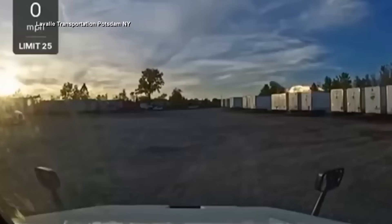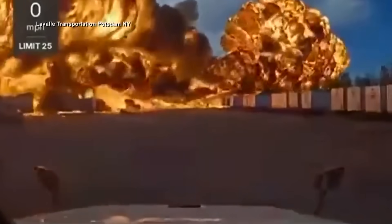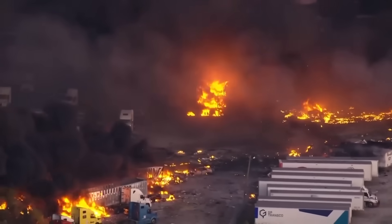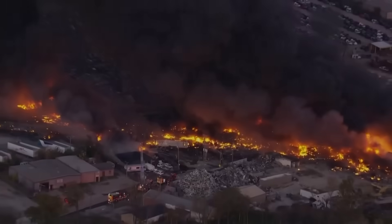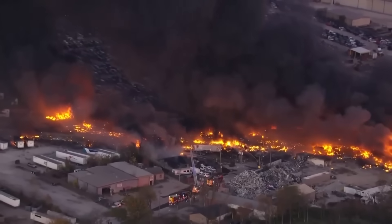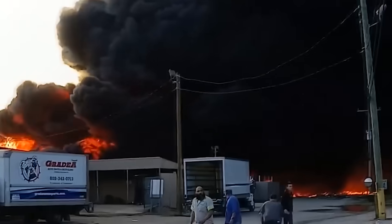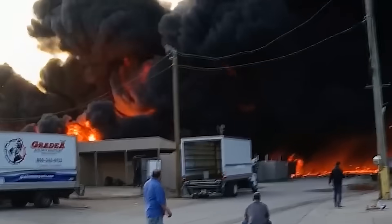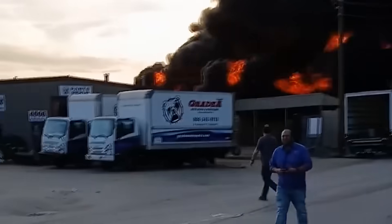When the MD-11 struck the ground, it hit a line of warehouses and a fuel recycling facility just beyond the runway perimeter. The fireball that followed could be seen for miles. Flames tore through the buildings and several were completely destroyed. The debris field stretched for nearly half a mile. First responders described the scene as apocalyptic. Louisville metro officials immediately issued a shelter-in-place order within a five-mile radius. Roads were closed and people nearby were told to stay indoors because of thick black smoke and possible chemical contamination. Dozens were injured and multiple lives were lost on the ground.